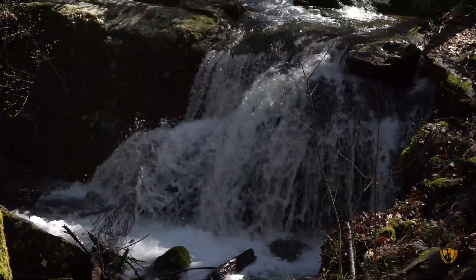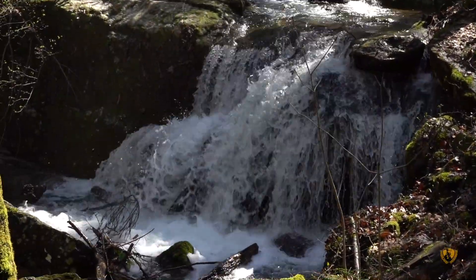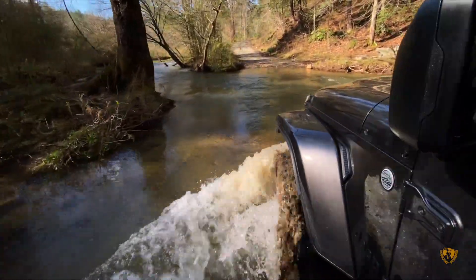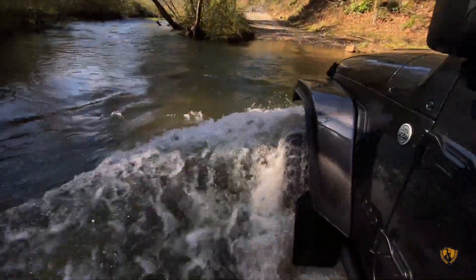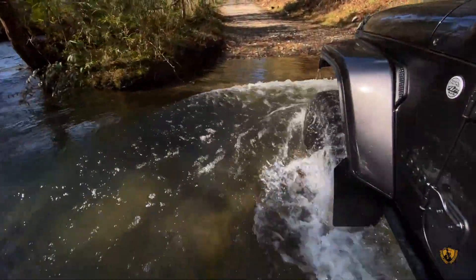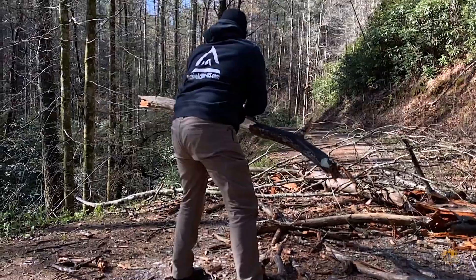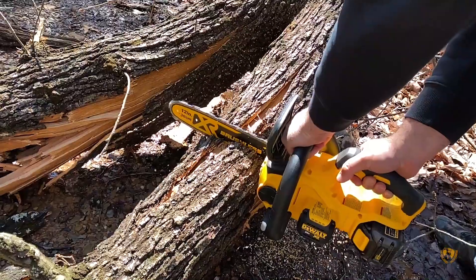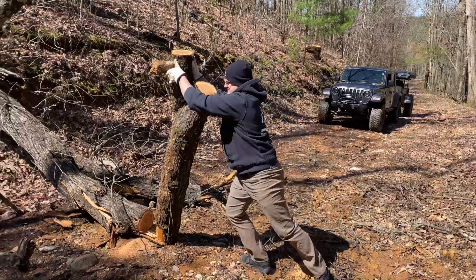If this first section was a gauge on what the rest of the trail was going to be, this is going to be an awesome trip. The previous week's storms also took their toll on the deadfall. This little 12-volt DeWalt chainsaw is worth its weight in gold.